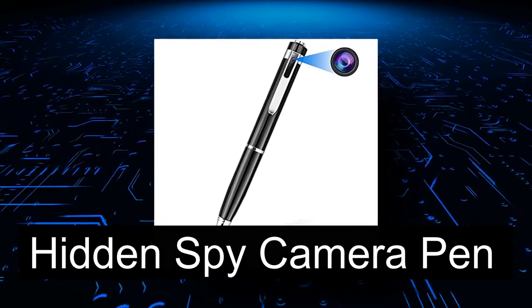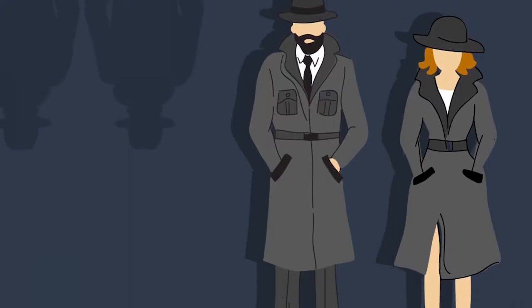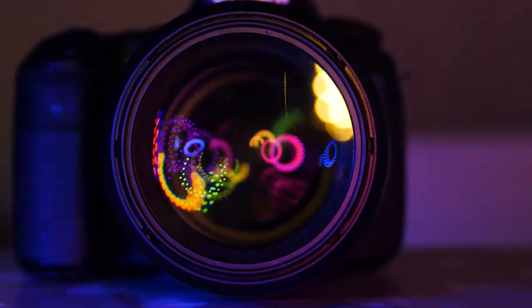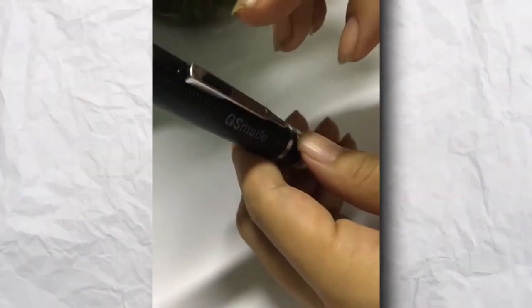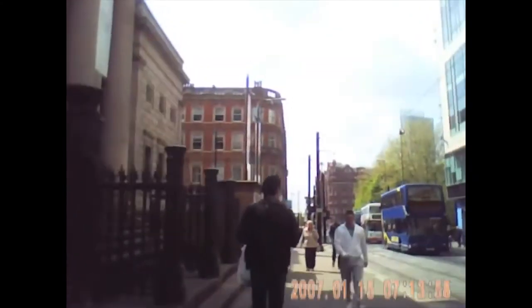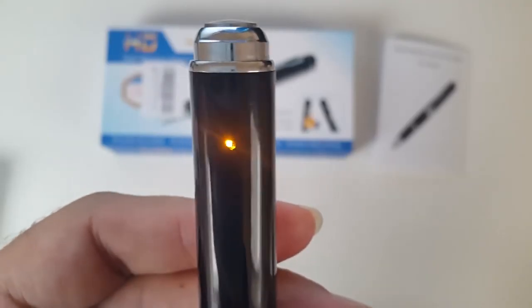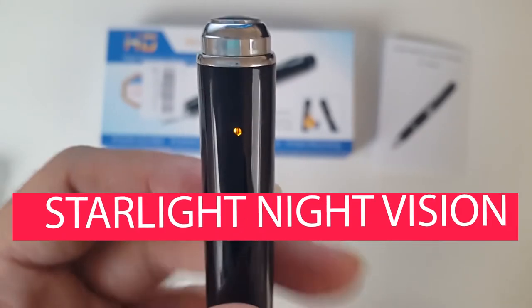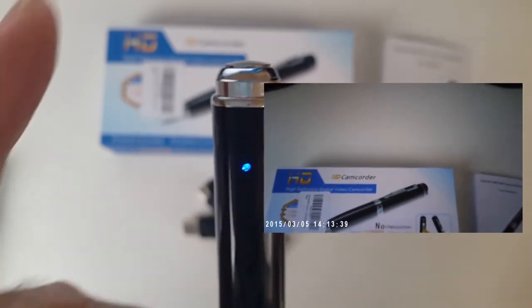Number one: Hidden Spy Camera Pen. As a spy, you'll know that hidden cameras are the most important gadgets you can use to get proof against someone. If you don't want anyone to know you have cameras, you need to use them carefully. GS Made's hidden spy camera pen is one such device allowing you to take photos, record videos, loop recordings, and detect motion, all with the push of a button. It allows you to do your work at night thanks to its starlight night vision, and you'll be able to keep eavesdropping even in low-light situations.